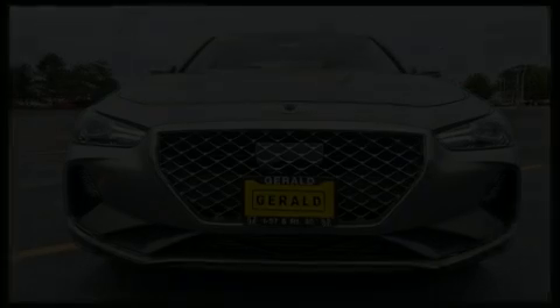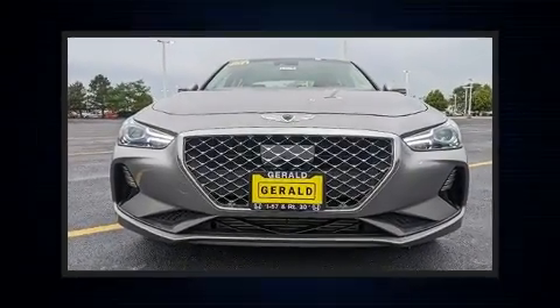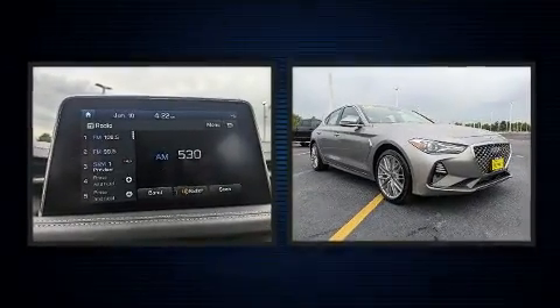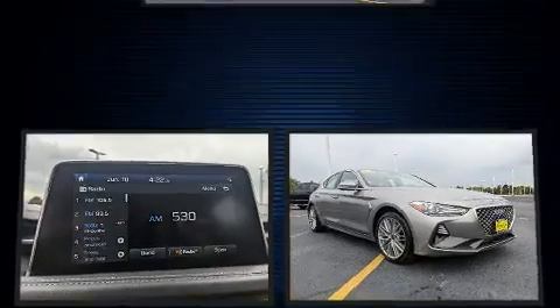You can expect a lot from the 2021 Genesis G70. With less than 10,000 miles on the odometer, this four-door sedan prioritizes comfort, safety, and convenience.